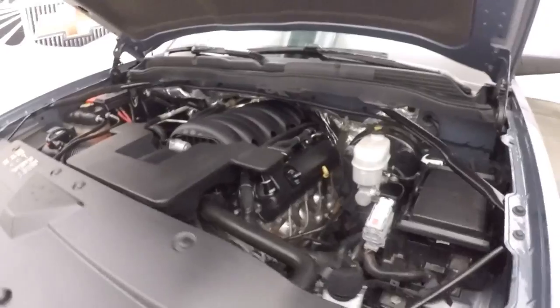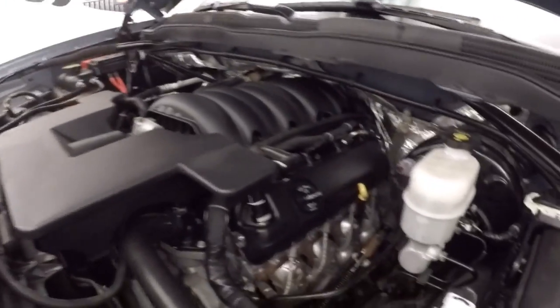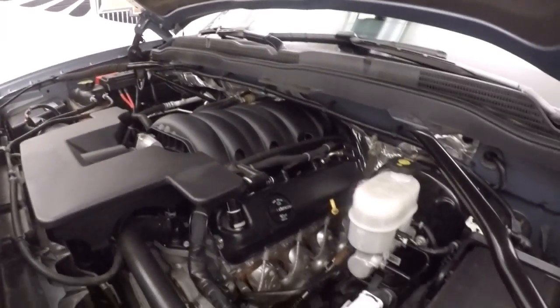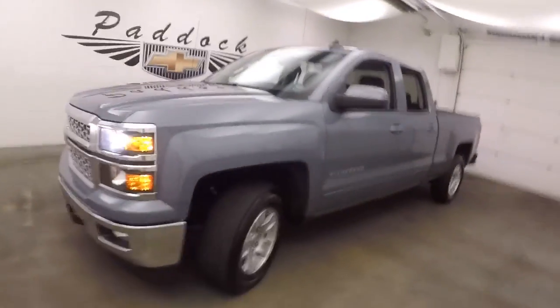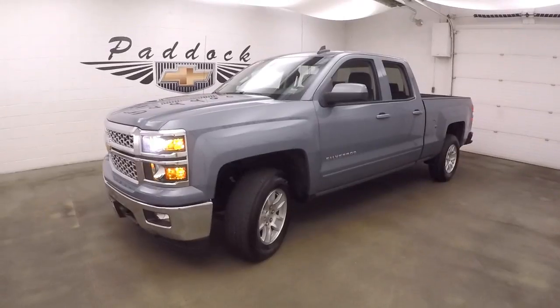There's your 5.3 liter V8. Nice and strong. Plenty of power. Great for towing. Good on gas. It's a 2015 Chevy Silverado 1500.